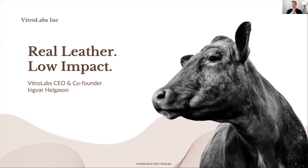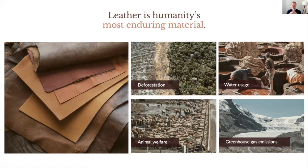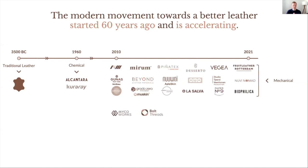As I mentioned, we're developing a true replacement for traditional leather that is better for the environment, better for animals, and better for customers. Leather is an age-old material that we love for its luxurious look, feel, and performance. However, the singular luxury we associate with traditional leather is tarnished by the environmentally harmful and wasteful processes that define its production. The modern movement towards better leather started over 60 years ago, and the acceleration of technological development in the biomaterial space has led to a tidal wave of new leather-like alternatives that you see here on the screen.